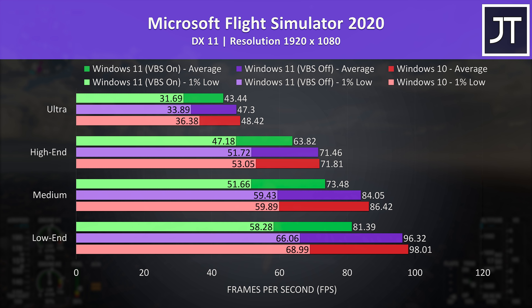Let's start with Microsoft Flight Simulator as it has some interesting results. The red bars are Windows 10, purple bars are Windows 11 with VBS off, and green bars are Windows 11 with VBS turned on. I've also tested all available setting presets, with lowest at the bottom and highest at the top, because generally higher setting presets are more GPU bound. Regardless of setting preset, Windows 10 in the red bars had the highest result, though Windows 11 with VBS off in the purple bars was extremely close. Windows 11 with VBS enabled in the green bars had the biggest dip, so this security feature is definitely taking off some FPS here.